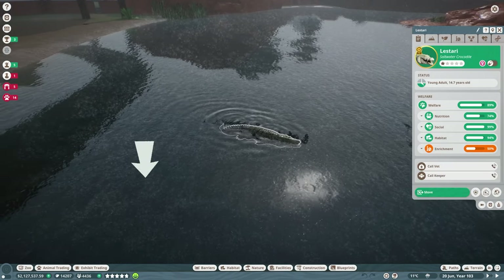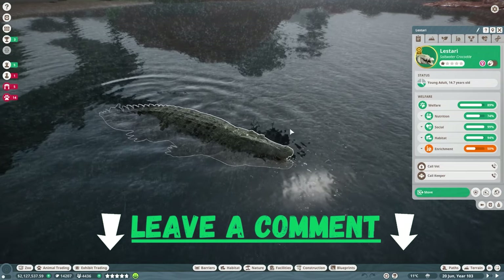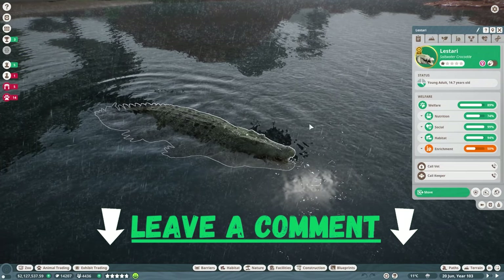I will let you guys decide — what should we call this gorgeous sheila? Please leave a comment down below.